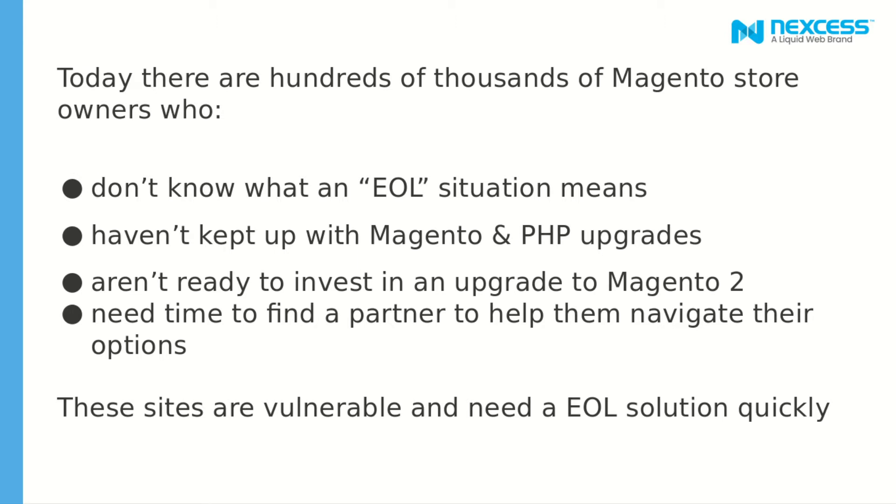We also realized these stores haven't kept up with Magento and PHP upgrades. Most of these stores are running really old Magento versions and even PHP 5.6, which is terrible. So we are pretty sure these people aren't ready to invest in an upgrade to Magento or to any other software platform. Most of these stores are not really big companies — they are just regular people, mom and pop stores, trying to sell online. And we know how hard it can be to try to develop anything on Magento 2, so these people basically need time to find a partner to help them navigate their options.